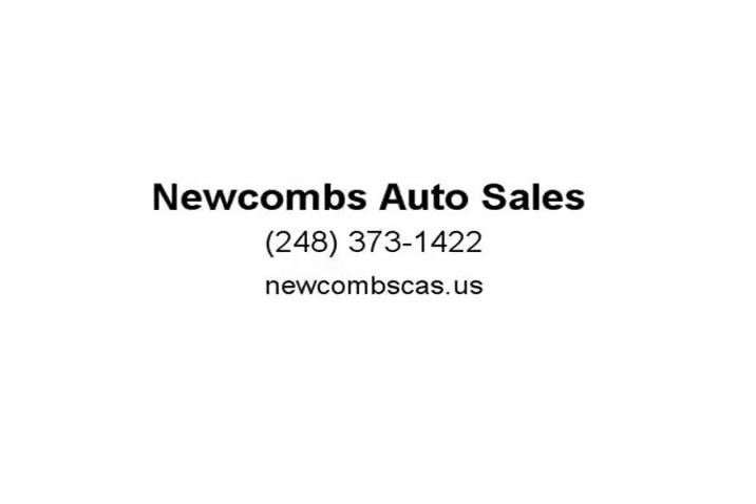Steering wheel mounted audio controls, tilt steering wheel, traction control. Summit White 2015 GMC Yukon SLE 4D Sport Utility, 4WD EcoTec3 5.3L V8 6-speed automatic electronic.